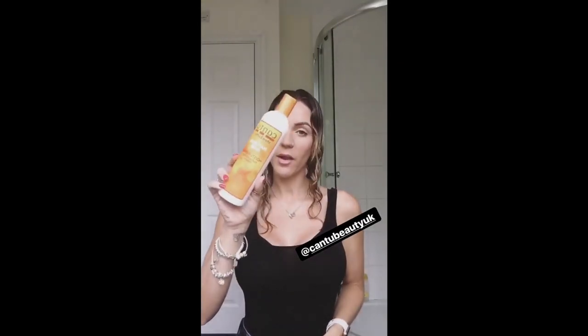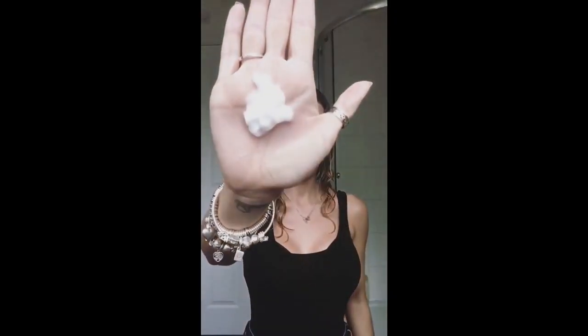Out of the shower, I've raked my product through with my fingers and used the Denman brush to distribute the conditioner. Now moving on to products — the first one I'm going in with is the Cantu curl cream activator, it's really moisturizing. I do need quite a lot of product to form the curls. I'm going to warm it up between my palms and first do the praying hands method, literally dragging it through my curls all over my head.